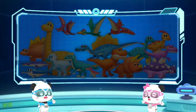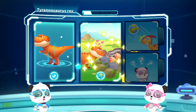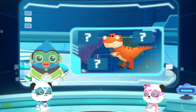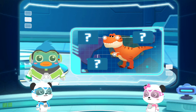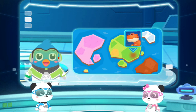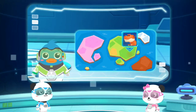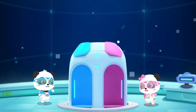Little Panda Rescue Team, Mission Accomplished! Kiki and Mewmew, we don't know much about the Tyrannosaurus Rex yet. We need to complete the illustrated handbook. Let's go and observe the dinosaurs. After searching, we've found the Tyrannosaurus Rex's habitat. Little Panda Rescue Team, let's go at once!